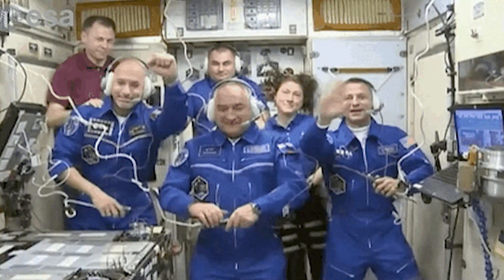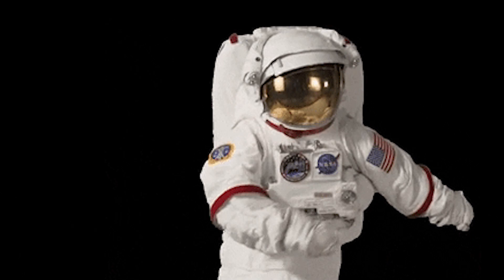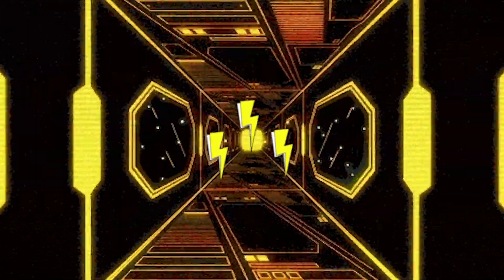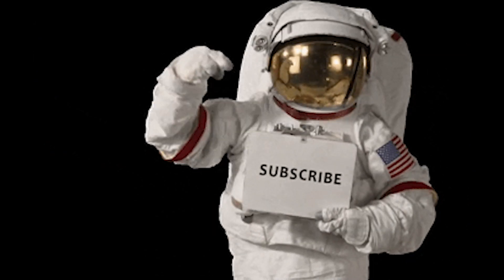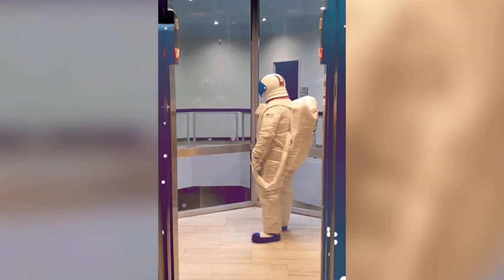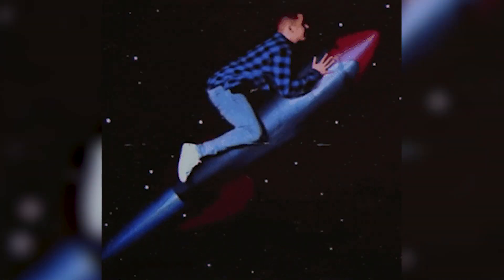Hello everyone! I hope you have your spacesuits ready because today we are going to explore how electricity is used in space. Before we take this voyage into the stars, don't forget to subscribe below. Ready? Okay, let's go! Three, two, one — liftoff!